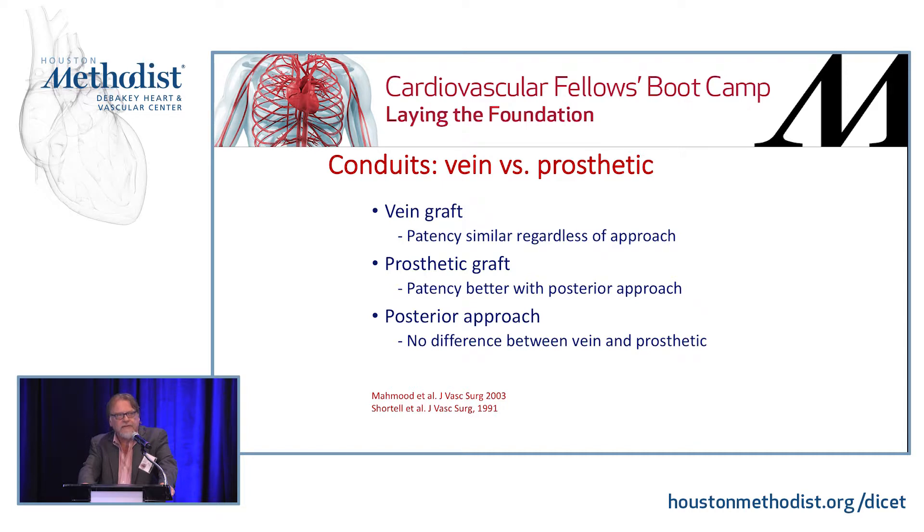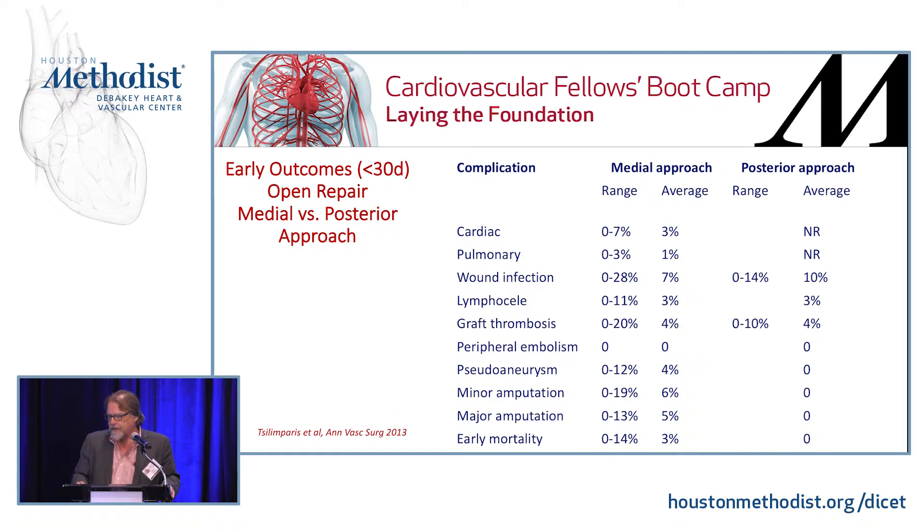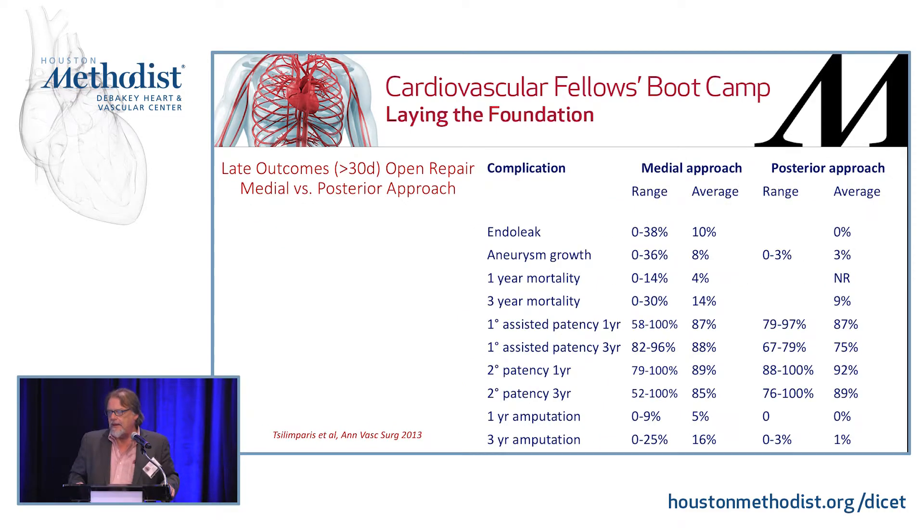Vein grafts have great patency. If you're going to do a longer bypass below the knee, I would not recommend using prosthetic unless you really have to. The posterior approach would be the primary repair if you could do it, but anatomically it's really only suitable about 10% of the time. When you have a smaller lesser saphenous or small saphenous vein, you'll sometimes have to harvest the greater saphenous in an unusual position posteriorly, since the posterior approach is done prone. Looking at outcomes, the results between medial and posterior approach are really similar — these are selected patients, so it's not a prospective randomized trial, but both do fairly well. The three-year amputation rate is less than 3%.